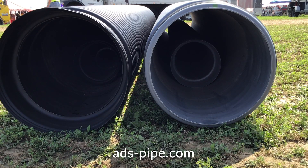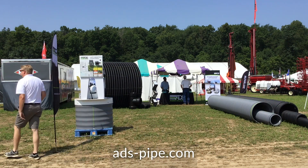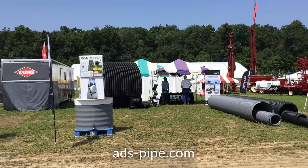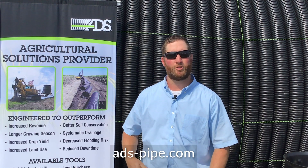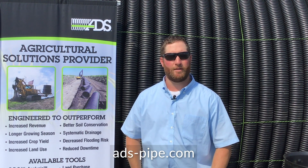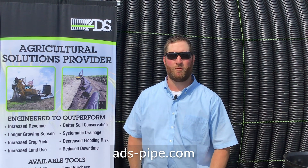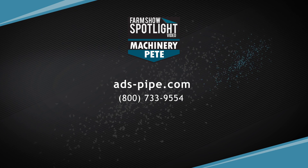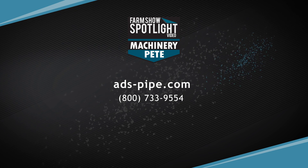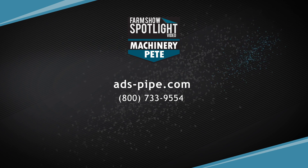The easiest way to reach us would be to contact our customer service center, and they can put you in touch with an industry expert — an ADS sales rep or ADS engineer. We have engineers on staff for technical data or to bring new products into the marketplace. You can also visit our website at www.ads-pipe.com, where there's an online form to submit your contact information and what you're looking to accomplish.